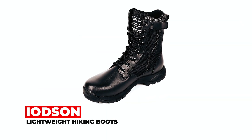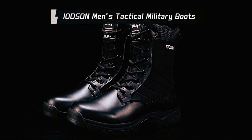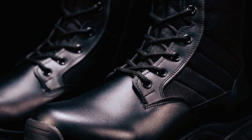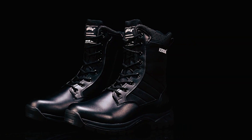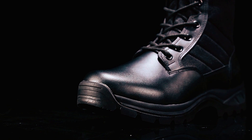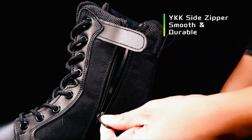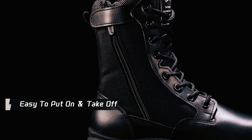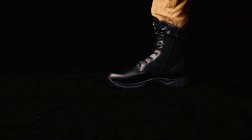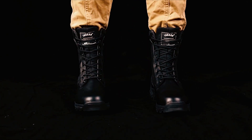Iodson Lightweight Hiking Boots. Prepare for adventure with Iodson lightweight hiking boots, showcasing an 8-inch design that is puncture-proof and exceptionally durable. These boots prioritize comfort with an anti-puncture layer in the sole and a comfortable sponge insole. The zipper design adds convenience, making them easy to put on and take off. Suitable for all seasons, these boots offer day-long comfort for various outdoor activities.